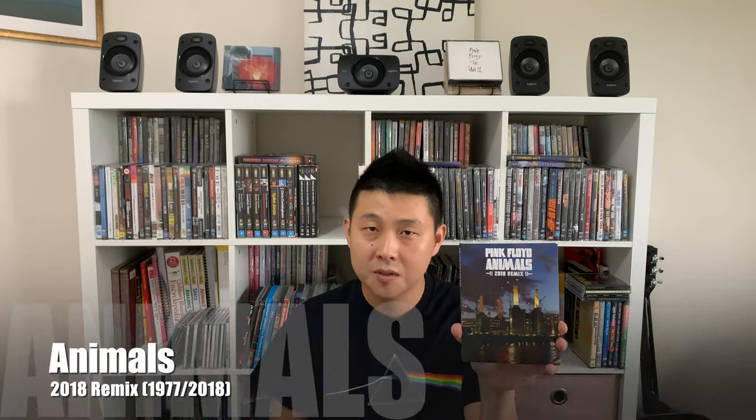Coming in at number six on my list, I have the 2018 version of Animals. This is a Blu-ray audio and it is an absolute classic album. This item cost me $43.99 brand new from a bricks and mortar store here in Australia. This is one of the most progressive albums that Pink Floyd ever made, in my opinion. The use of the instruments is outstanding and when you hear this album in 5.1 surround sound Blu-ray audio, it's just a brand new experience. I've been listening to this album for many years, but when I first popped in the surround sound Blu-ray audio, it just blew me away — it's like I was hearing the album for the very first time again. And that's why I love collecting these Blu-ray audio versions of classic Pink Floyd albums.